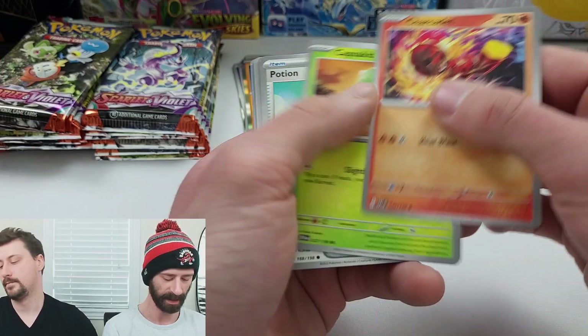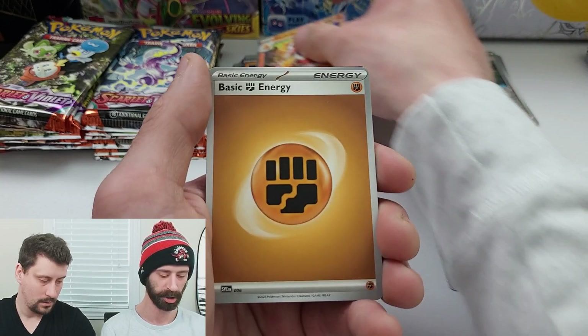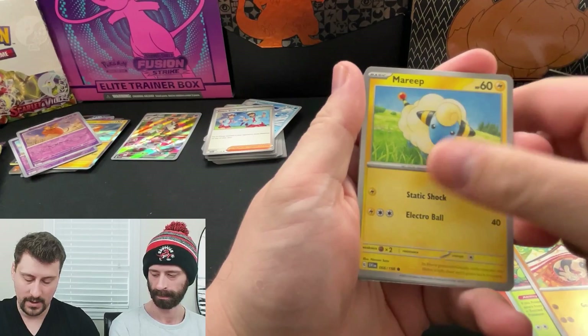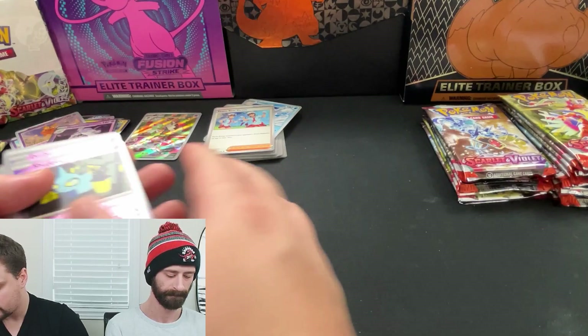Next pack - going through the commons. Rocky Helmet, Mabostif. Wink alone on the reverse, Flabebe, Cacnea, and a Rare Skeleturge. Code card, Fire Energy. Cacnea, Sandile, Mareep, Silicobra, Katie, Staraptor uncommon, Electric Generator uncommon, Reverse Hollow Drifblim, Reverse Hollow Shuppet, and a Rare Hollow Houndstone.